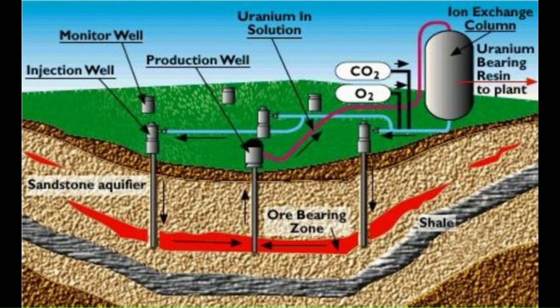In-situ leach mining is a process that uses two or more boreholes to remove uranium from the ground. First, some of the native groundwater is removed, and then an oxidiser, which is normally sulphuric acid, is added to it. The watery sulphuric acid solution is then re-injected into the ground, close to or upstream from the uranium. As the solution migrates downstream towards the extraction well, the uranium particles that are stuck to the sand and rocks are dissolved into the solution.